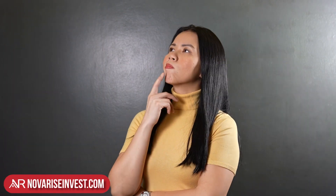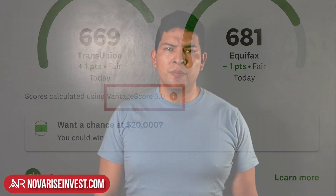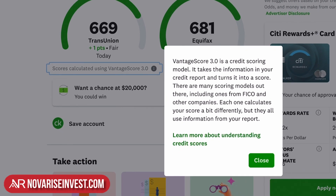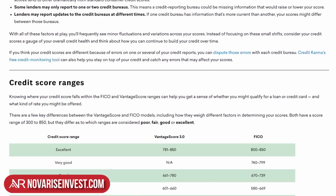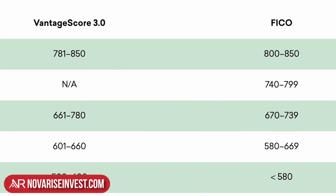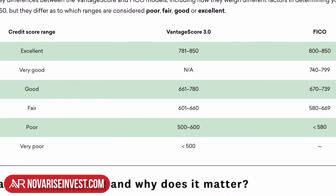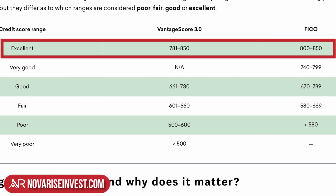Now the question is, what is this? This is the Vantage score, and I want to make sure you understand that the Vantage score is not the same as the FICO score. Let's click on the icon here — I want you to learn more about the differences between the two. Scrolling down to understand the credit score ranges, there's a comparison here between the Vantage and FICO score. In the excellent range, your Vantage score is 781 to 850, but in the FICO, the excellent range is 800 to 850.